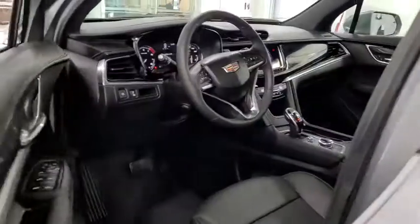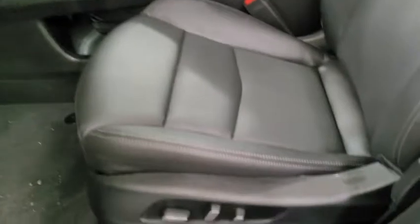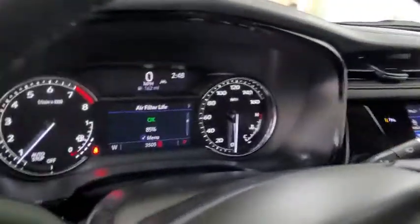Power passenger seat, power lift gate, traction control, leather wrapped steering wheel, air conditioning, dual airbags, power steering, four wheel disc brakes, eight speakers, universal garage door opener.